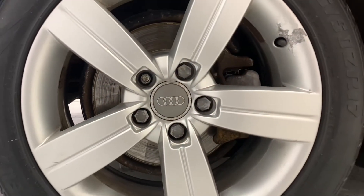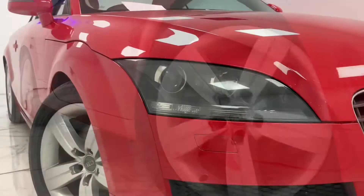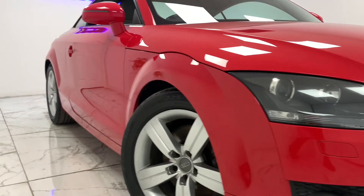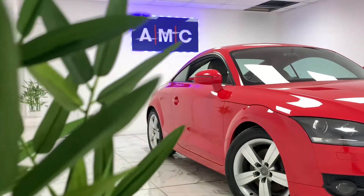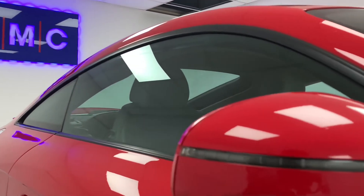To kick things off, we'll start at the side of the car where we can see the immaculate 17-inch 5-spoke alloy wheels. If you look just above the wheels, you can see the tinted glass that goes all the way around the car.